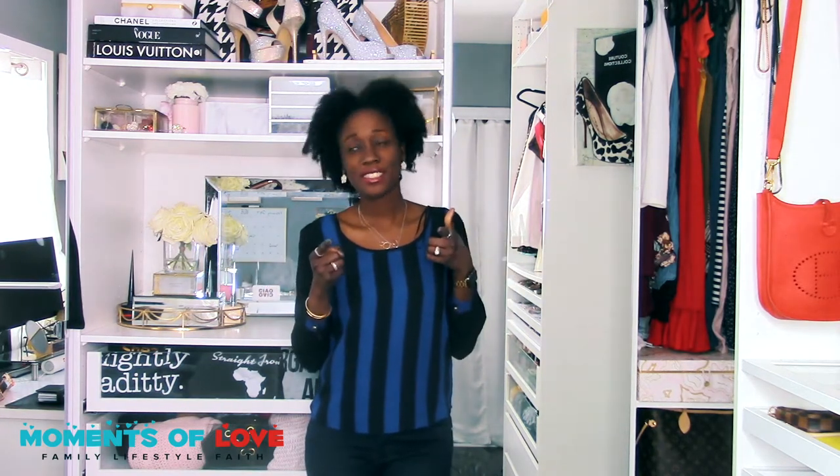Hello everyone and welcome to my closet. Today we are going to do a tour of my closet slash office space. I think it's called a cloffice — am I making that up? But whatever it is, let's get into it and see this beauty. Should I give you guys a quick overview first?